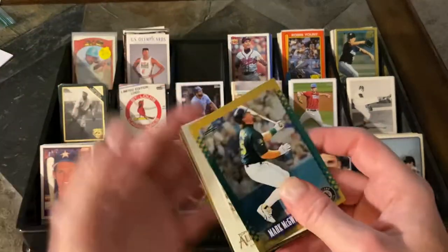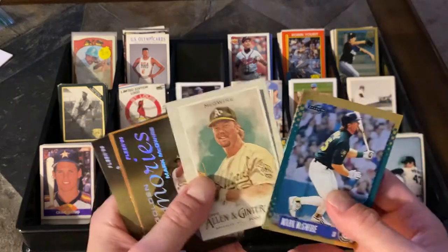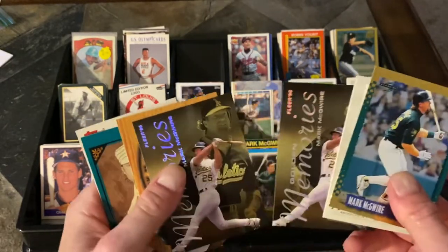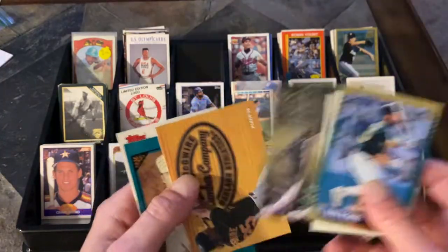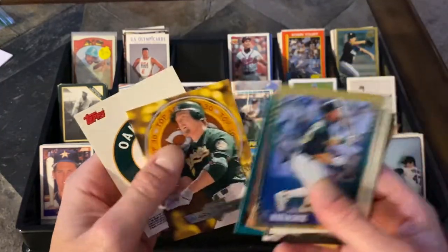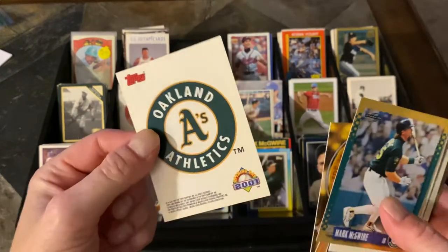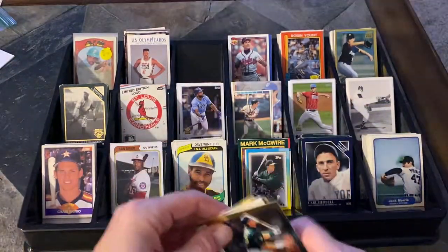PC Mark McGwire. With dime and nickel boxes, honestly — if it's something that looks like I haven't gotten before, I just pick it up and go with it. Sometimes I end up with two of the same card if I'm not even paying attention, but that's okay. So there's some McGwires that I may need. And an Oakland A's sticker card — my favorite team.